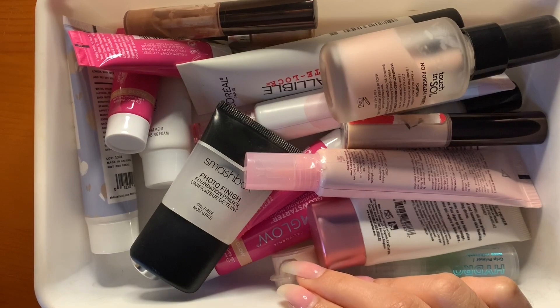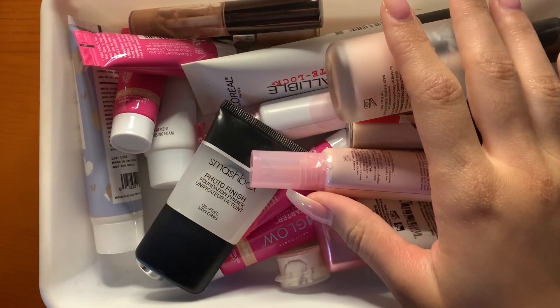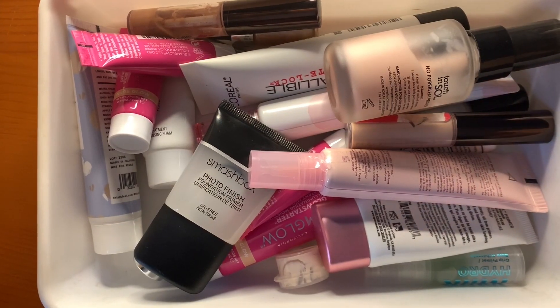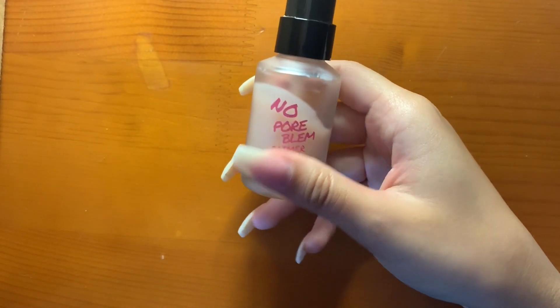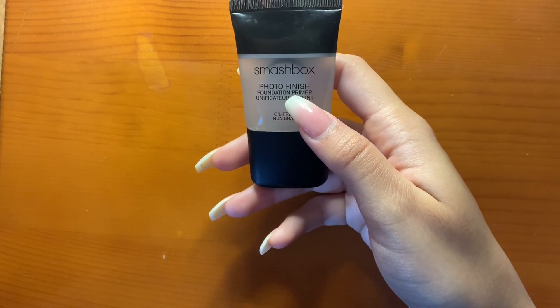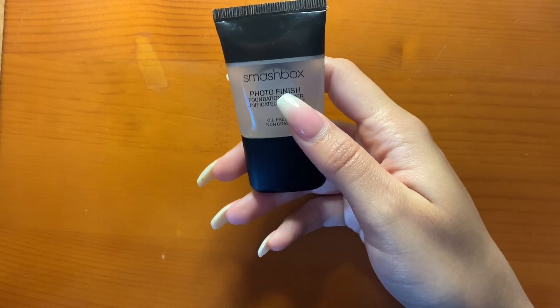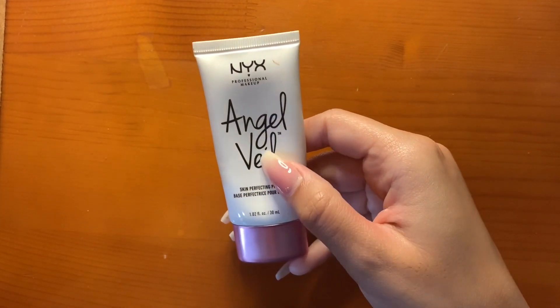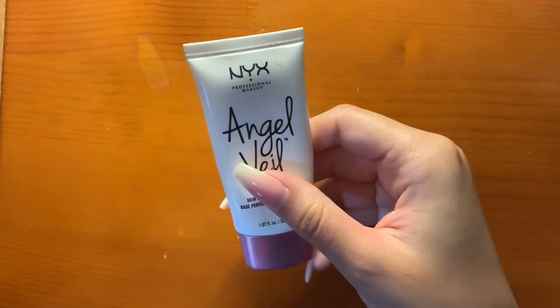Here is where I keep all of my primers, or all the products I put on before my foundation. First I have this Touch and Soul North Pore Plum Primer — I use this to fill in my pores. I also have the Smashbox Photo Finish Foundation Primer, which gives a nice filtered, smoothing effect on the skin.